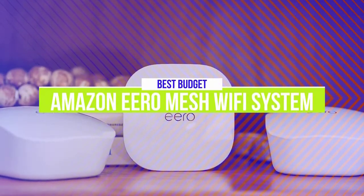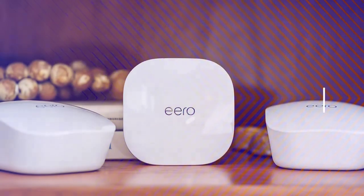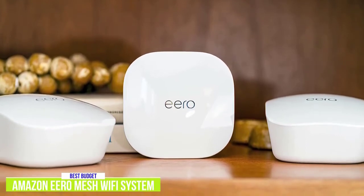The fifth product on our list is the Amazon Eero Mesh Wi-Fi System 3-Pack. This is our best budget mesh router. If you're looking to improve the wireless signal in your home, it might be time to pick up a mesh router. For a good economical option, you can get the Amazon Eero Mesh Wi-Fi System as a 3-Pack for $200.